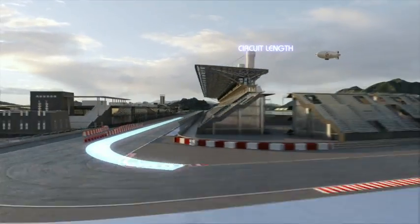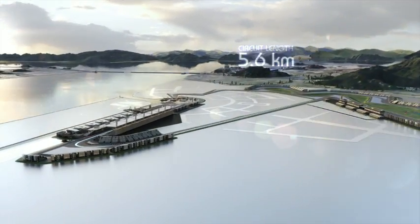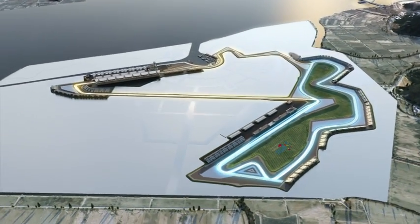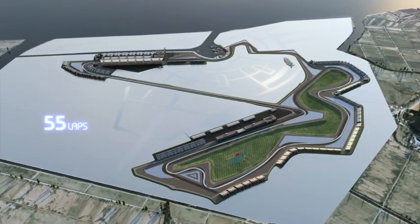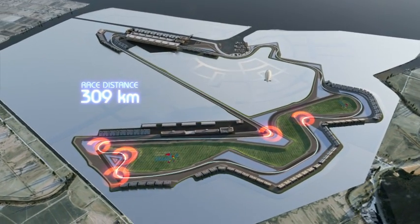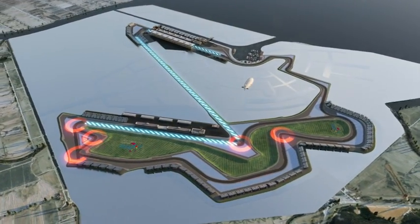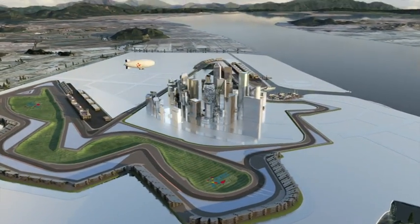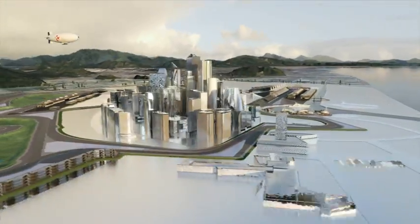5.6 kilometre racetrack — one part is used all year for races, plus an extension especially for our race weekend. 55 laps, counter-clockwise, in all 309 kilometres. Five slow turns, three high-speed stretches, two good spots for overtaking. And the last section is kind of a city circuit if all the architect's plans are realised in the future.